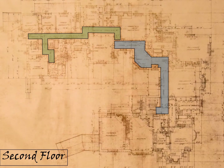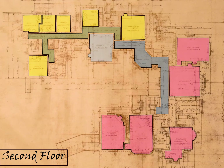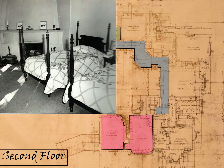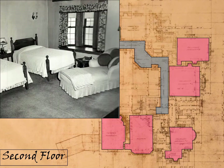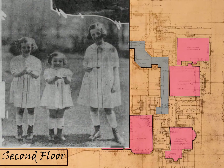The second floor had a similar regional structure: a family area, a guest room, and a service area. The family area included a master bedroom with a sitting room right next to it, and then three children's bedrooms. When the house was built, the Buells had three daughters, the oldest being about 11. Six years after the house was built, Lawrence Jr. was born.